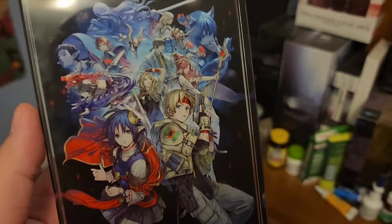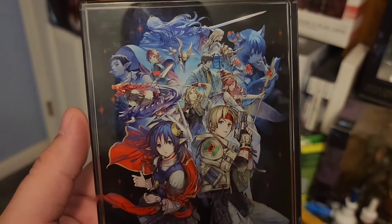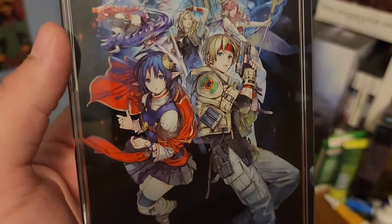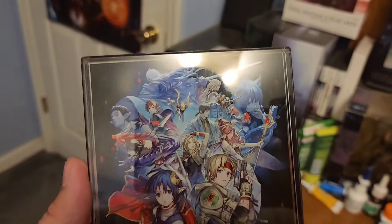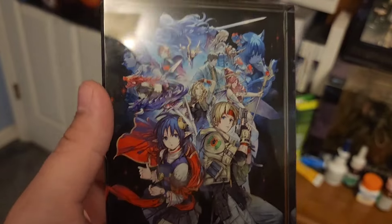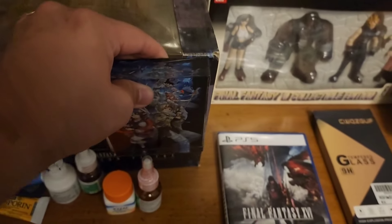This is a Star Ocean: Second Story R slab that I got from the Square Enix Cafe. I bought this off of eBay back when Star Ocean: Second Story R released in 2023, and I really enjoyed the game. The art style was amazing, and this was just a really cool little display piece. You can probably see in the back that it was developed by Square Enix and Tri-Ace, which was the original company that made it back in the Enix days. You can find these on eBay, although they are more expensive now than what they were originally listed for.